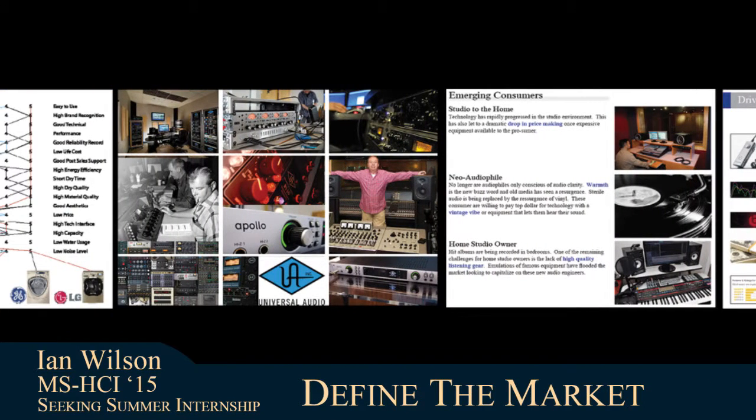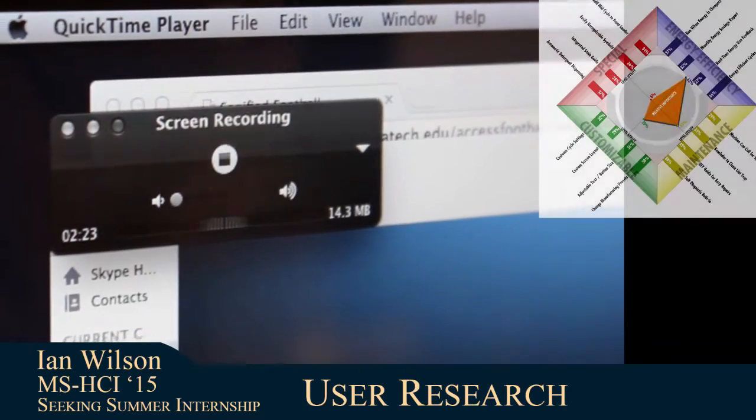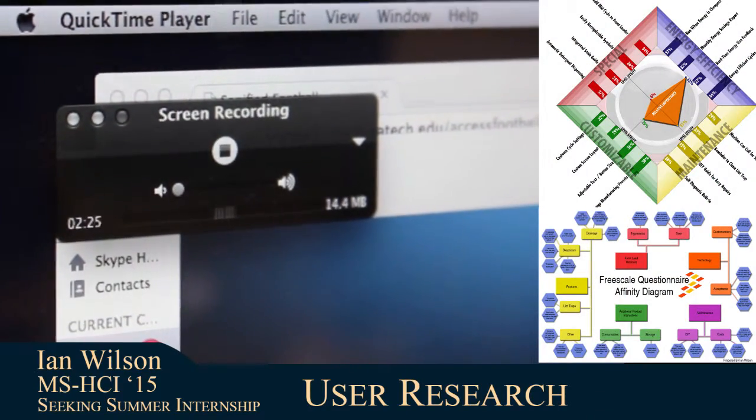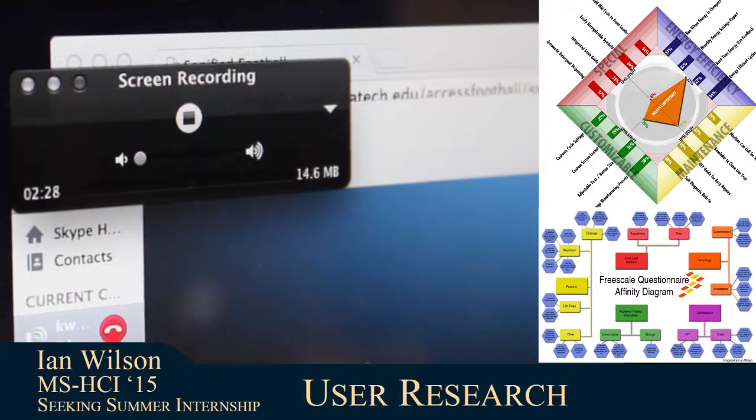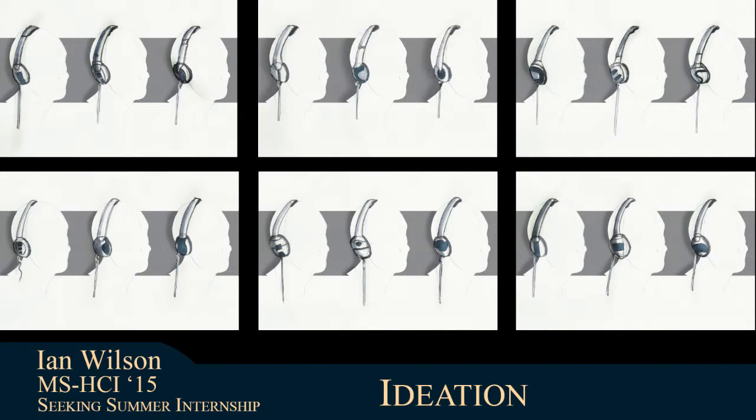First, I use my 10 years of market research experience to define the context of the market. Then, I go to the users and other stakeholders to understand what they want, need, and will actually buy. This leads to an expansive ideation process where the concepts are based on these insights.